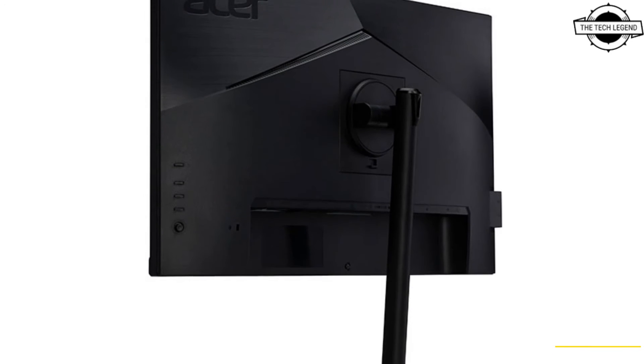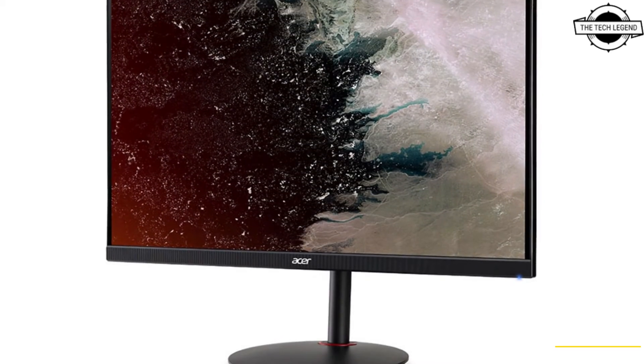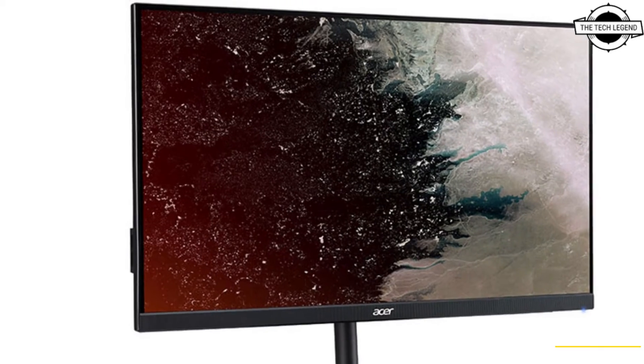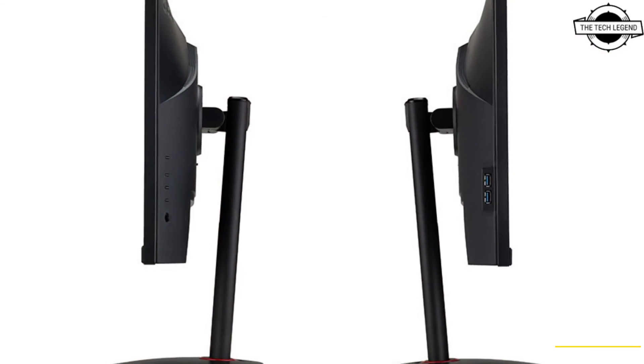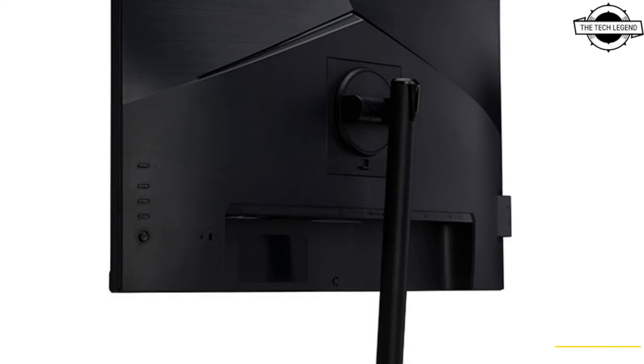Additionally, the display complies with VESA DisplayHDR 400 standards and features a 16:9 aspect ratio, a pixel pitch of 0.28mm, a horizontal viewing angle of 176 degrees, and a vertical viewing angle of 170 degrees. This monitor provides a comprehensive visual experience.